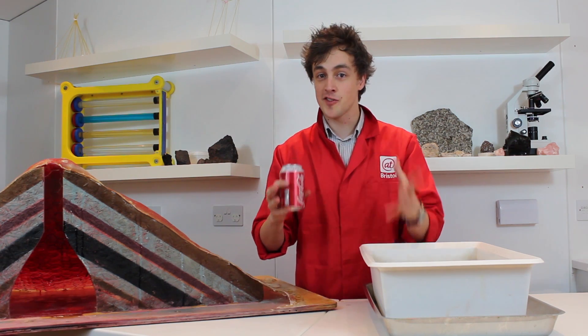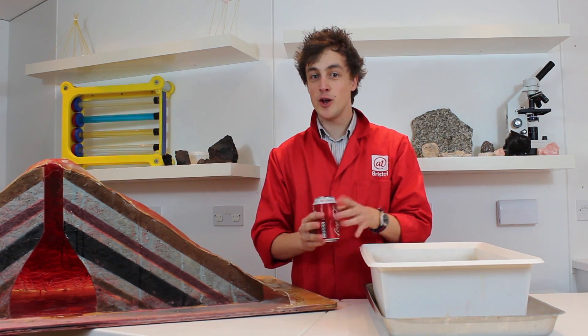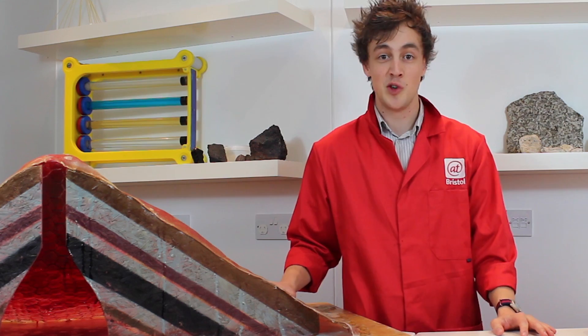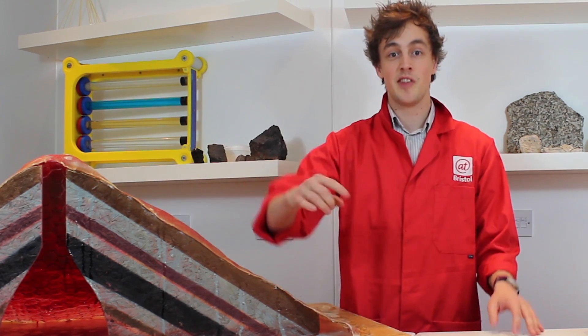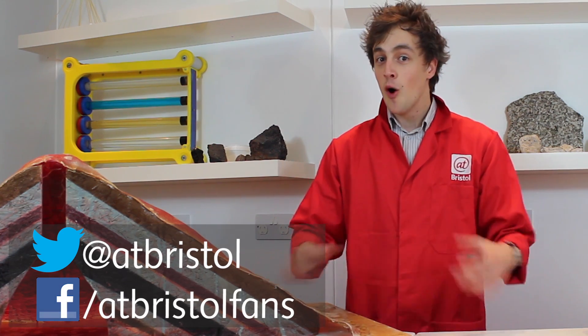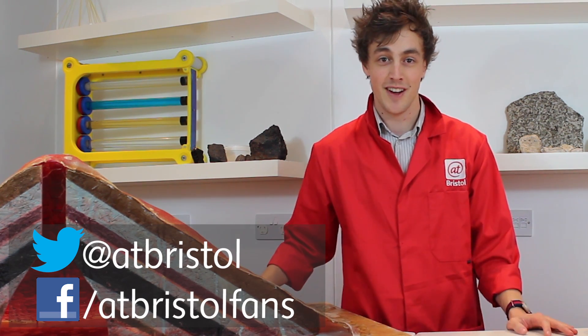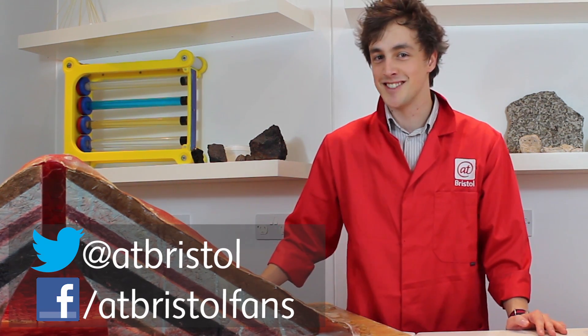And that is why cans of soda are like volcanoes, and how you can stop them from erupting. If you've got any burning questions about volcanoes you want the answer to, you can write to us in the comments below, contact us on Facebook or Twitter, or visit us in LiveLab and take part in some volcanic experiments for yourselves. Thank you very much for watching, and I'll see you next time.